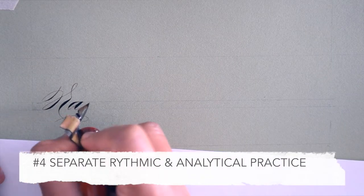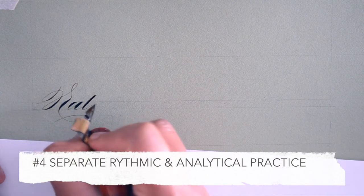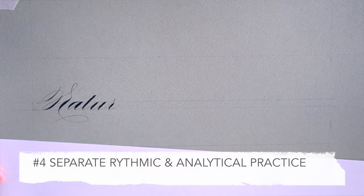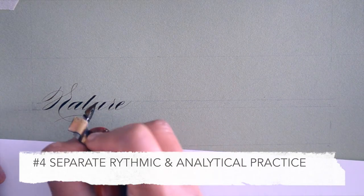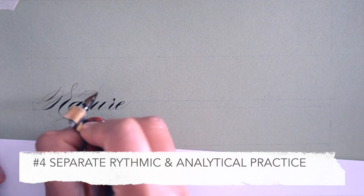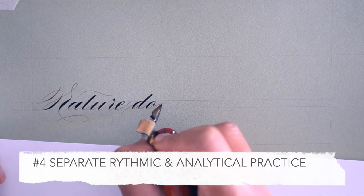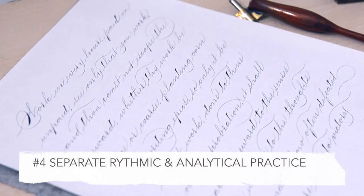This is something from that same book — the idea is to separate your rhythmic practice from your analytical practice. For rhythmic practice, you want to rule margins, guidelines, and so on, and pick a block of long text to practice with. Write the text really getting into the rhythm and not criticizing yourself. At the end of it you'll have a solid block of text.